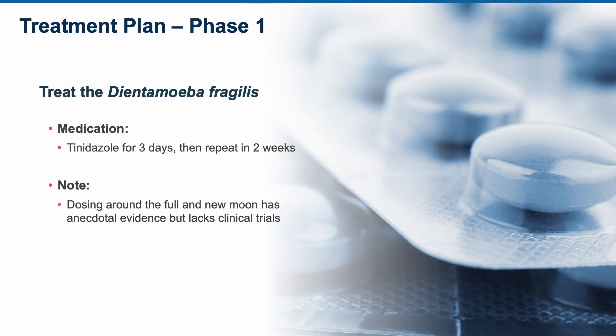The first thing we did was treat the Dientamoeba fragilis. I took a pharmaceutical route because I've had better success with that. I used tinidazole for three days and had her repeat in two weeks. When I dose antiparasitic medications, I usually dose around the full and the new moon — a three-day course taken the day before, the day of, and the day after. There are no clinical trials to validate that, but there is a lot of anecdotal evidence going way back about the general life cycle of parasites and protozoa being about every two weeks, so dosing around the moon phases has some anecdotal backing.